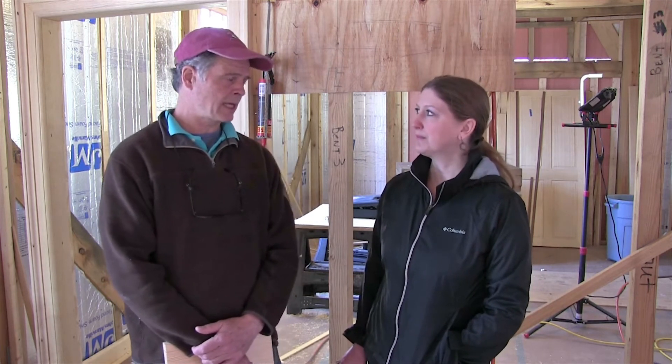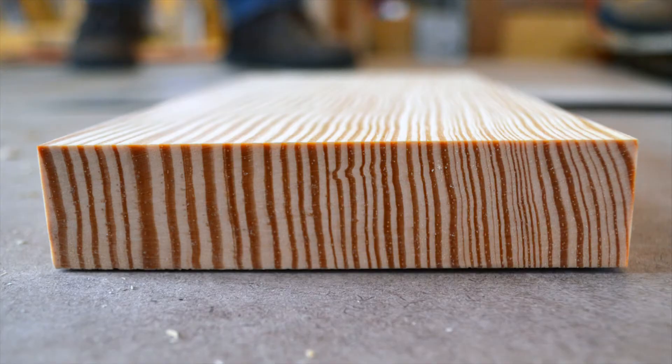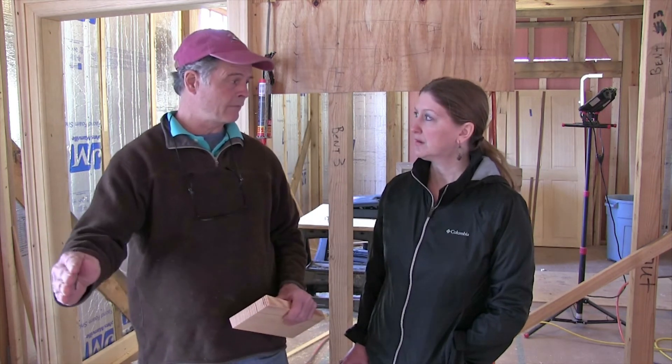How does the flooring that we're standing on in this house differ from the flooring in your house or my house? Well, if you have a wooden floor today it's probably going to be at most three-quarters of an inch thick and maybe three inches wide. The wood used in here is a full inch and an eighth thick. It's also random width, anywhere from three and a half to five and a half inches, averaging about four inches. And the other interesting thing is these run the full length of say the hall — almost 25 feet. Wow.